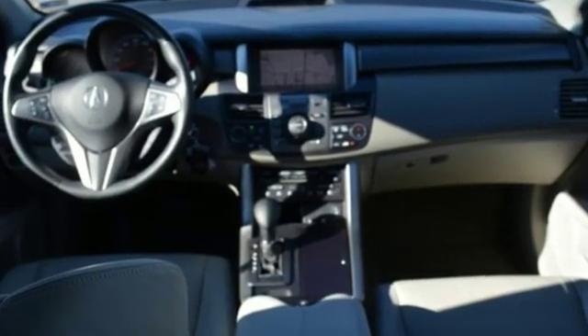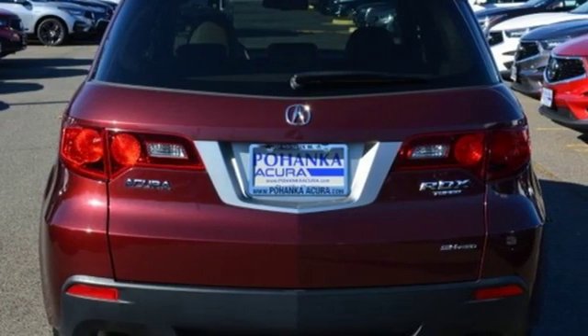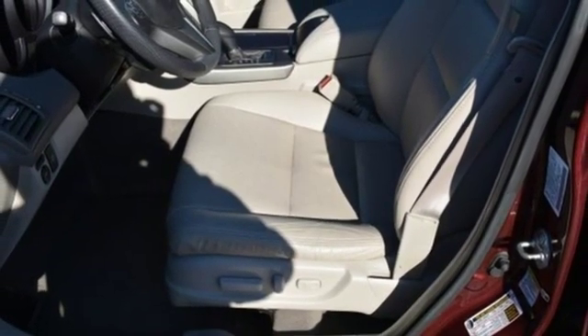Intercooled Turbo Inline 4-cylinder Engine, Gas Pressurized Shocks, Streaming Audio, Power Heated Mirrors, Front Heated Leather Sport Seats.